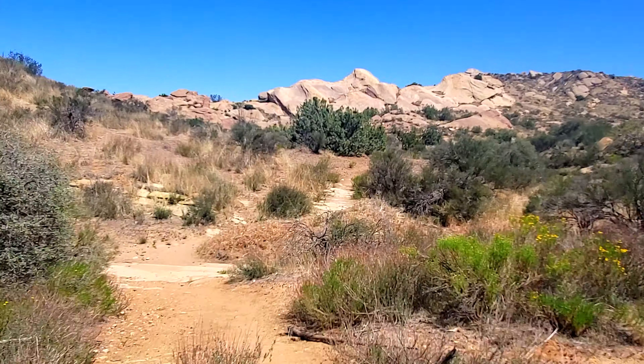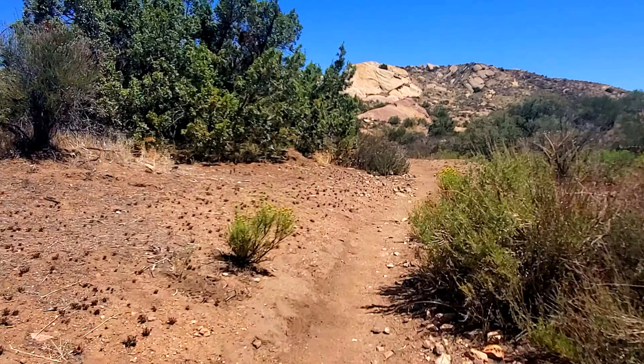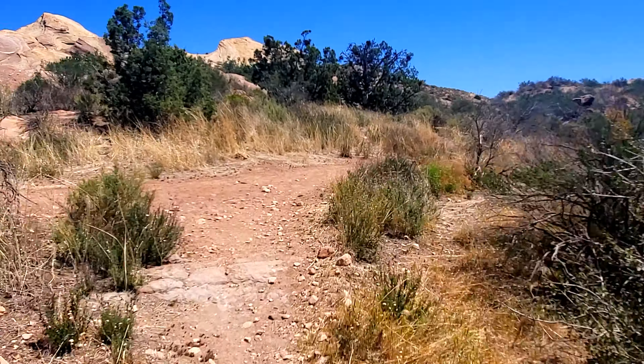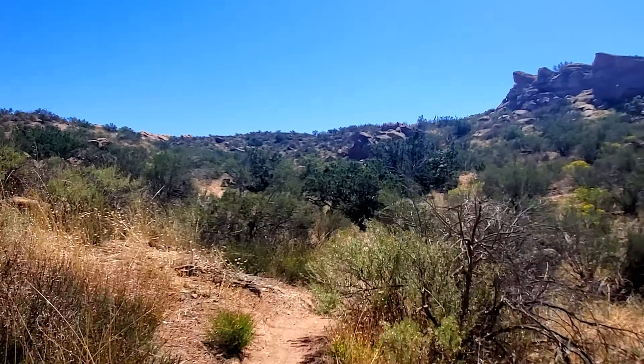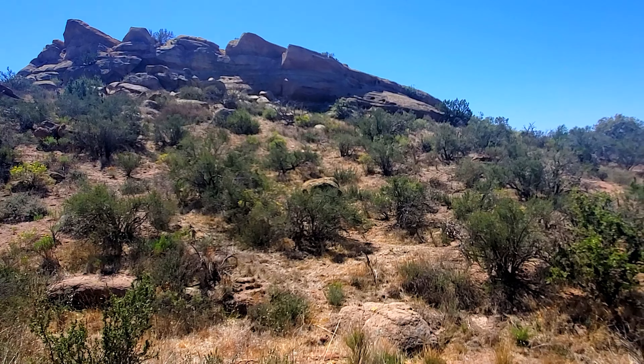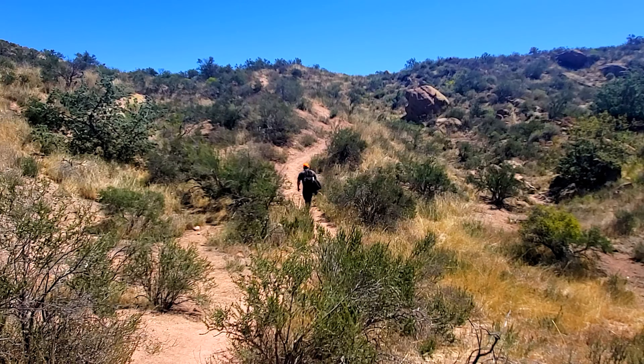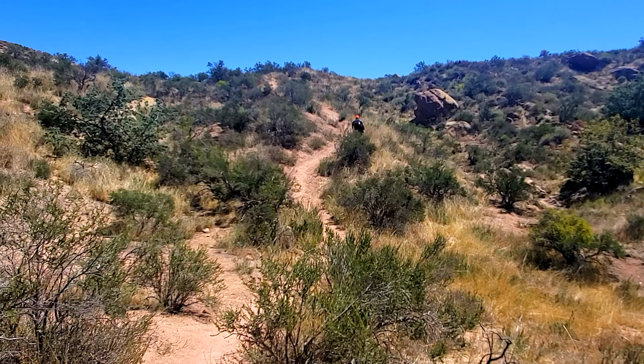We haven't seen much wildlife on the trail so far. We did see a coyote on the drive up to the park, which was pretty cool. We've seen plenty of lizards, and there's a bird — not sure what type — but as it flies away it makes a loud buzzing humming sound. If you know what type of bird that is, drop it in the comments and let us know. It scared me quite a few times.